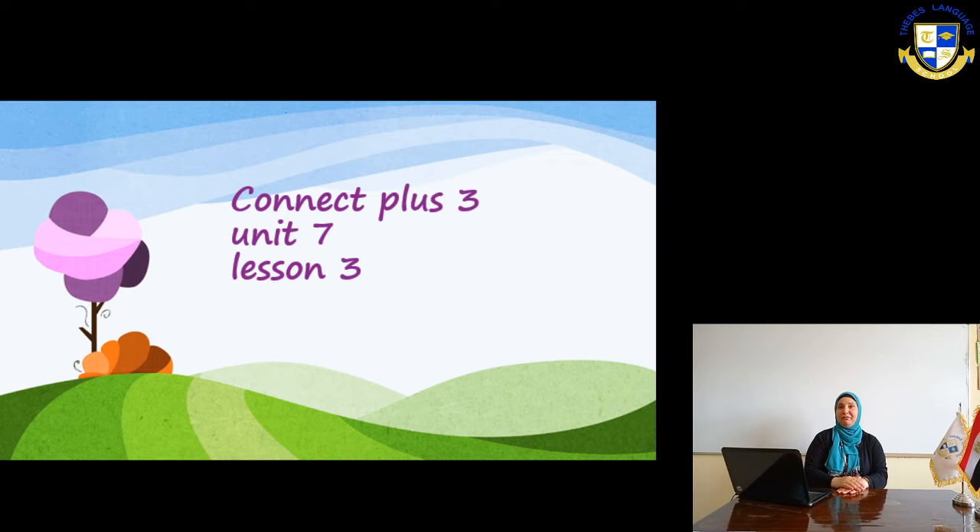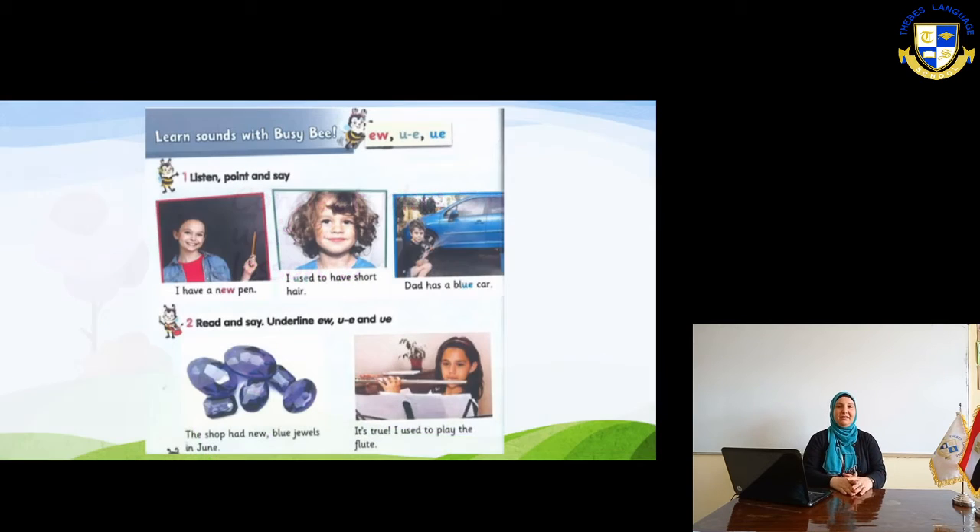My dear students, welcome back. We are continuing in unit 7 and today we are going to have the Phonics part and some information like we used to do in all the units we had. Okay, lesson 3 about how the world works, the Phonics. Open your book on this page in front of you on the screen.